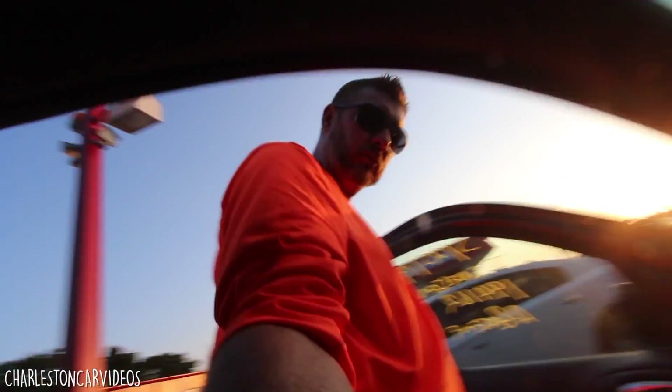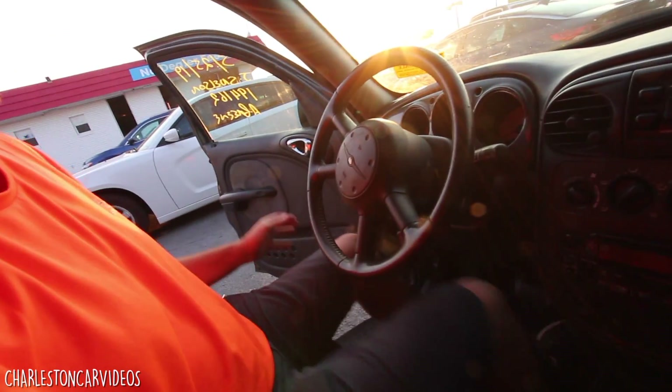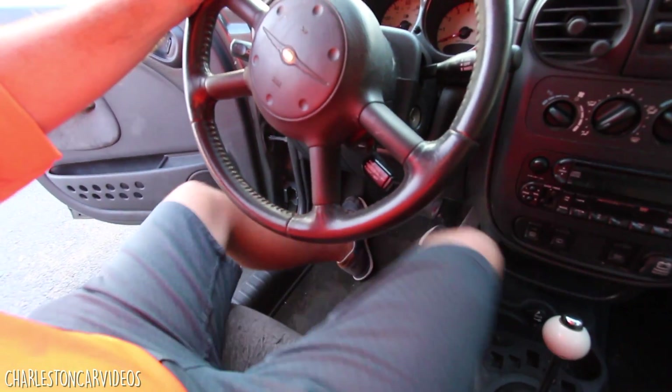Let's hop inside the PT Cruiser and see how much leg and headroom there is. I'm six foot one and about 215 pounds, so this gives you something to reference. Actually, not bad — look at all the headroom up here. The sunroof opens up for even more headroom. And look at all the legroom in here — I mean, that is a lot of legroom. When you close the door, you've also got a spot to rest your arm.